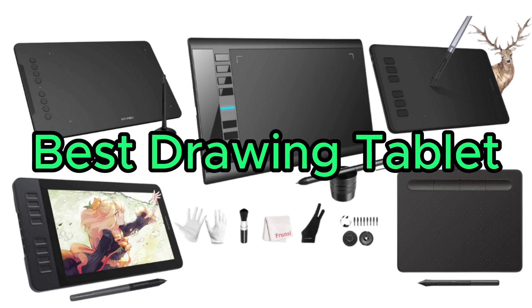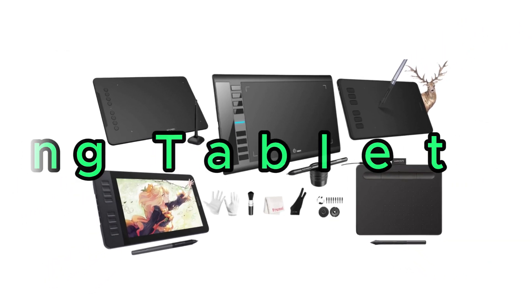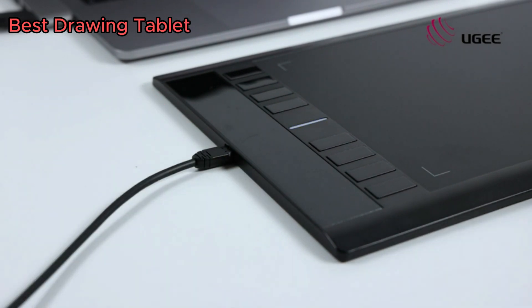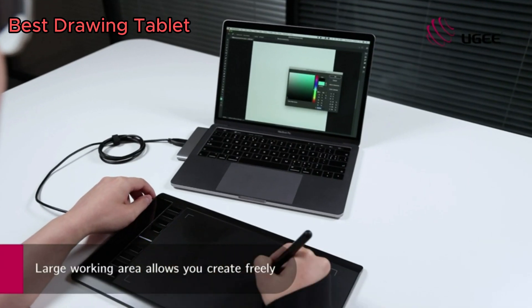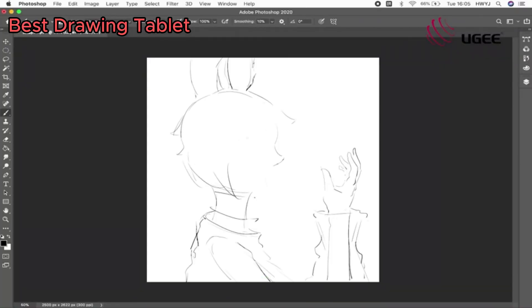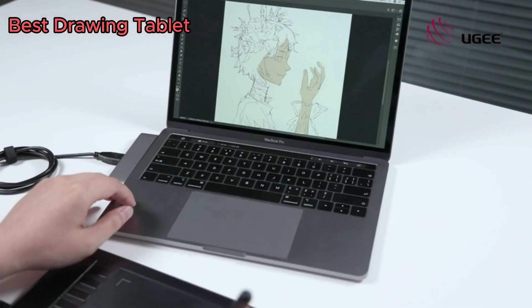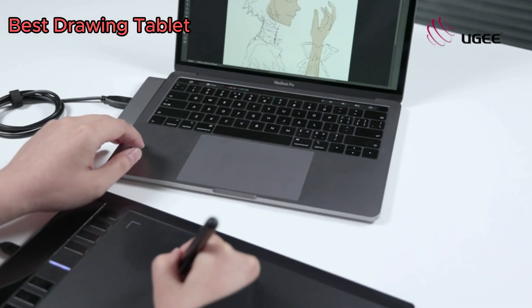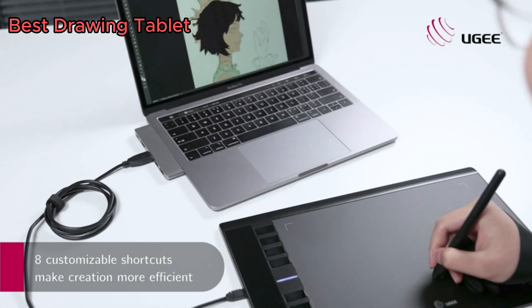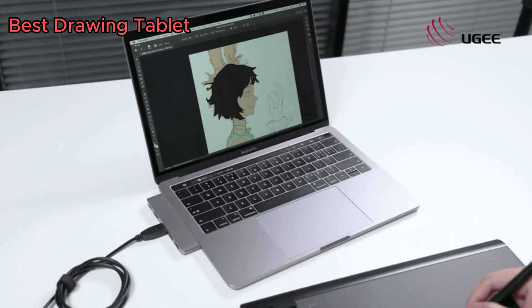Best Drawing Tablets. The best drawing tablets combine cutting-edge technology with exceptional creative capabilities. These devices offer artists and designers a versatile platform for digital expression, with features like high-resolution displays, precise stylus pens, and customizable shortcut keys, facilitating seamless and immersive drawing experiences.